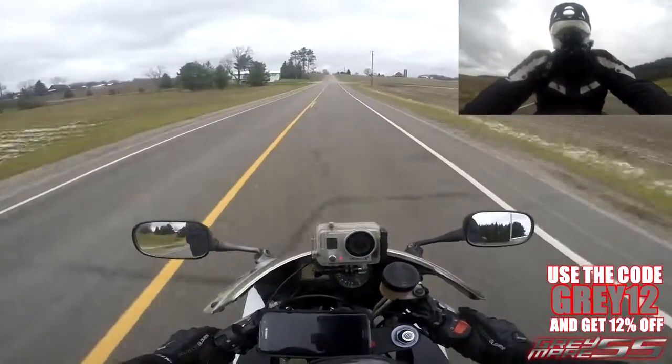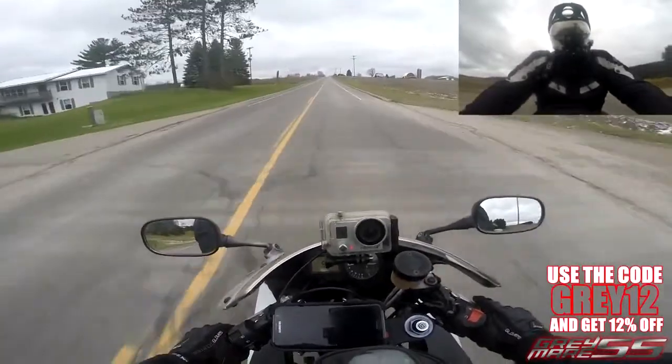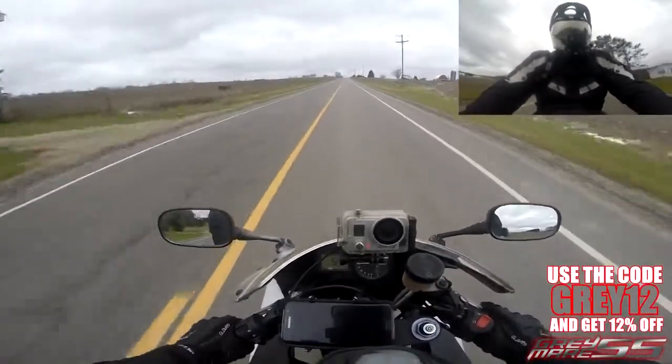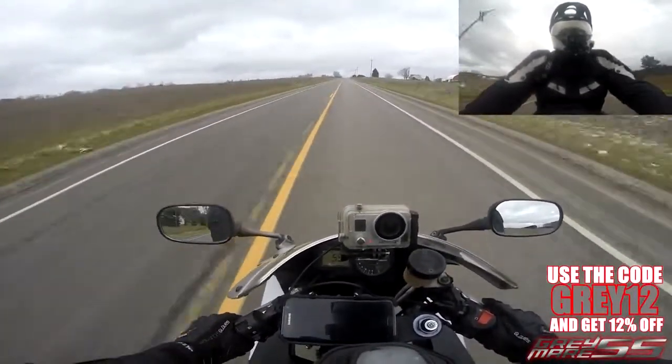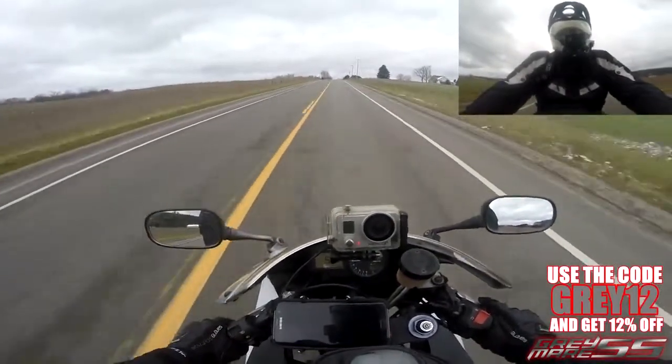Just in case you're wondering what I'm wearing underneath the jacket — I have an Under Armour Cold Gear base layer and an I Love Motorcycle t-shirt, and that's it. I do have the liner in the jacket; the liner does zip in and zip out.